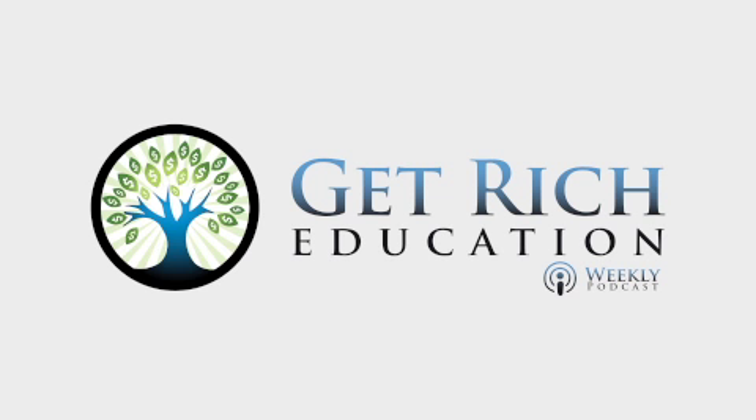Welcome in to Get Rich Education, episode 198. I'm your host Keith Weinhold, and I'm going to answer a few listener questions today. I'm going to answer questions about your cash flow, your total rate of return, and finally home equity lines of credit. And then we're going to have one of the top real estate trend trackers in the nation join us later.